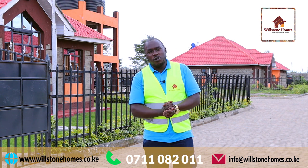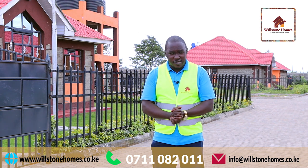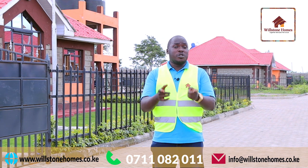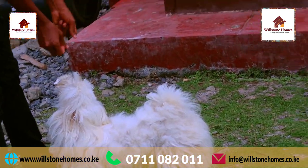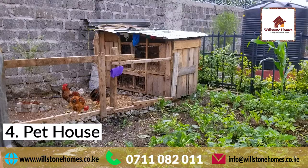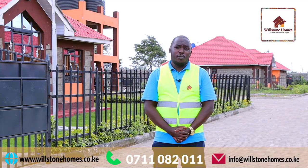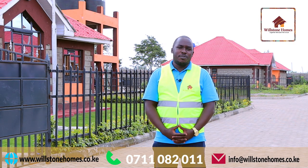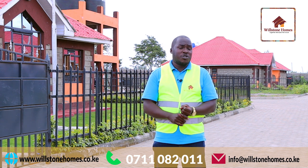Option number four — Willstone Homes is a pet-friendly company. We allow pets on all of our estates, provided that you as the owner take good care of them and ensure that they cause no damage to any of the residents within the estates. Additionally, the 40 by 80 compound is a very large compound, which enables you to set up a nice kennel or a structure for your poultry or your rabbits.